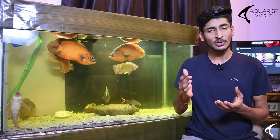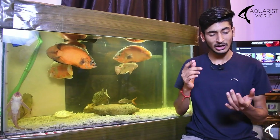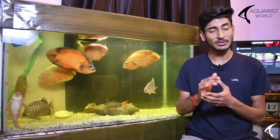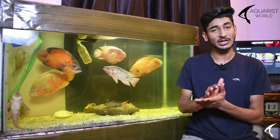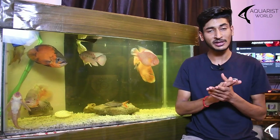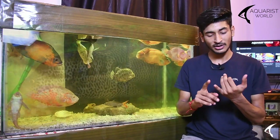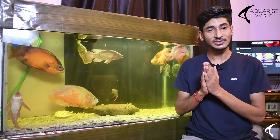Monster cichlids are carnivorous and require a carnivorous diet including carnivorous pellets, meat, live fish, dried shrimp, and prawns. You should give them a full carnivorous diet. Examples of monster cichlids include jaguar cichlid, wolf cichlid, peacock bass, and open-mouth bass, all in various varieties.